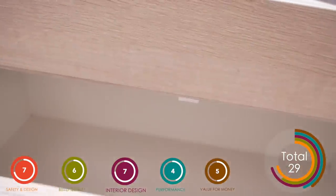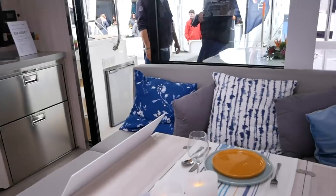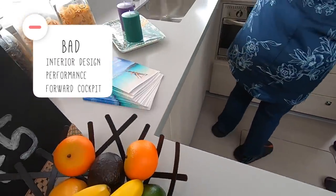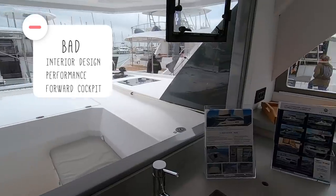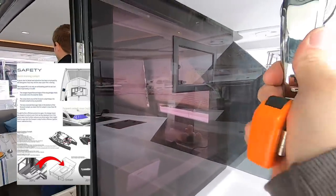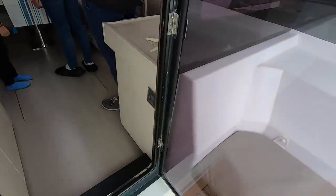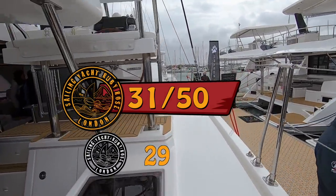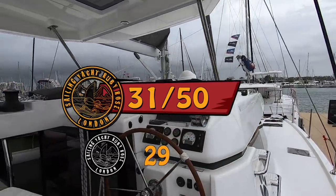We found the joinery and finish to be above average quality. As for downsides, the performance is the easiest thing to deal with — this boat does not perform well. The more difficult issue is that the downsides are the upsides: if you like the forward cockpit you really love it, but for long ocean passages we question whether it will drain as effectively as claimed. The interior design is also not everyone's cup of tea. You scored the boat 31 out of 50; we awarded it 29, but it's an interesting boat that warrants another look.